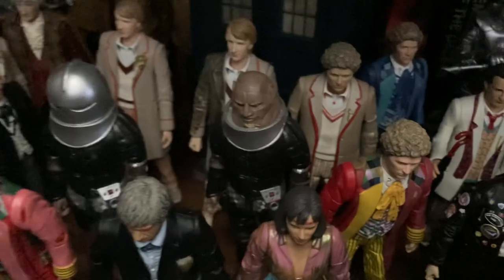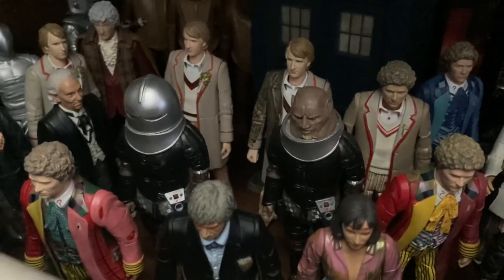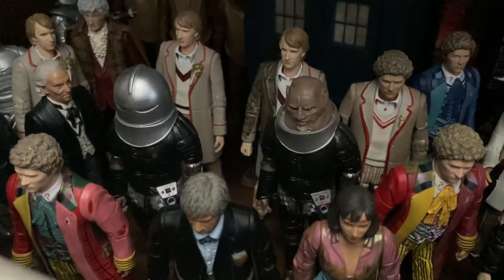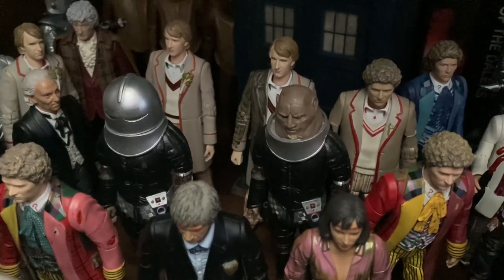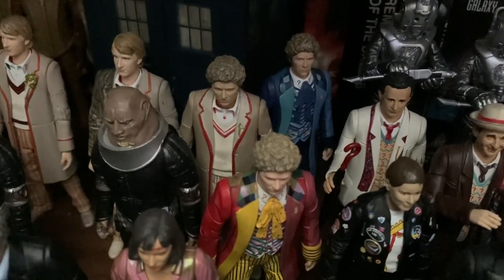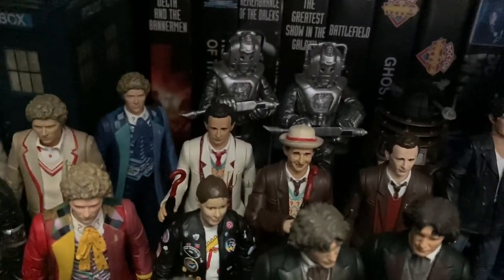Zooming in a bit more here - I've kind of done this to represent the Two Doctors, so we have Colin Baker and Patrick Troughton with Peri and General Styre at the back. Then of course I have a Terror of the Vervoids, Timelash of the Sixth Doctor, as well as Real Time.